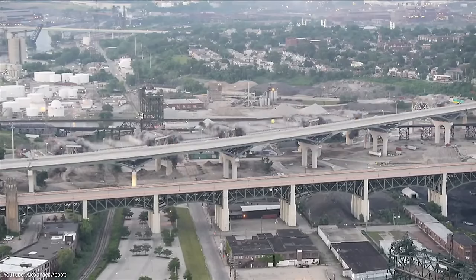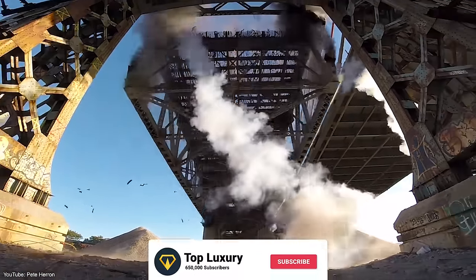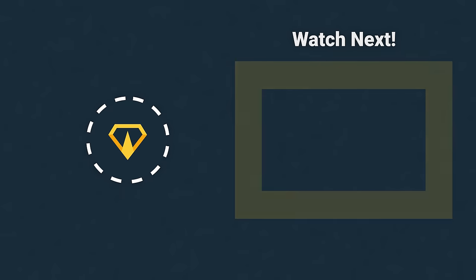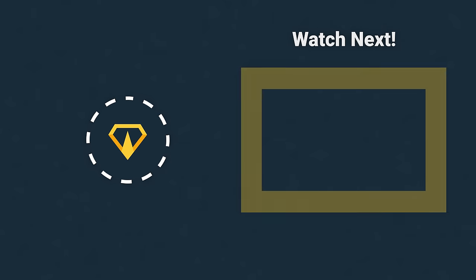Which of these implosions were the most spectacular? Let us know in the comments below. If you enjoyed, leave a like and subscribe to Top Luxury. For more demolitions, you can check out our video about the tallest building demolitions in the world. Thank you for watching, and we'll see you in the next video.